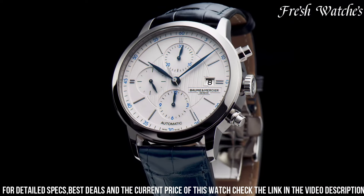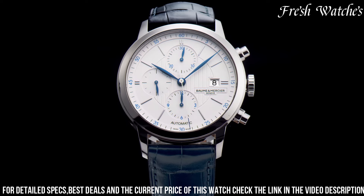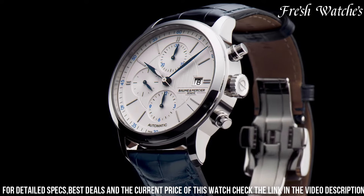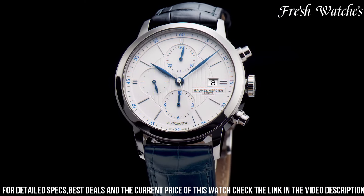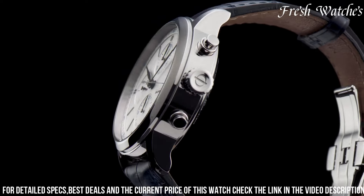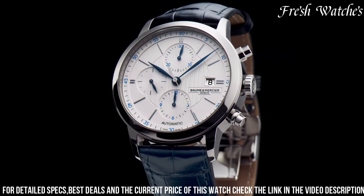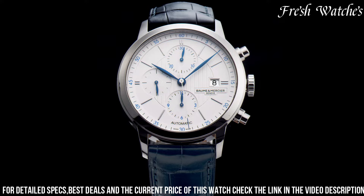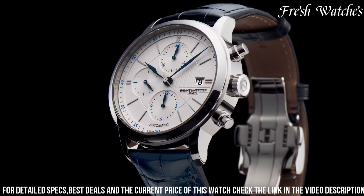The date display adds both functionality and aesthetic appeal. The sophisticated Guilloche pattern on the dial captures the light beautifully, adding a layer of refinement. Powered by an automatic movement, it ensures accuracy and reliability. The black leather strap harmonizes with the overall design and offers a comfortable wearing experience. The Classima 10,330 is a statement of classic sophistication, a tribute to Baume and Mercier's commitment to creating watches that stand the test of time with grace and style.